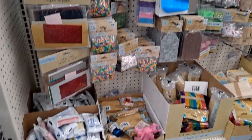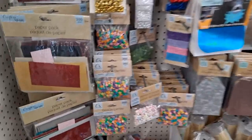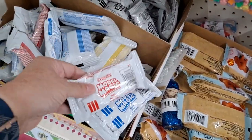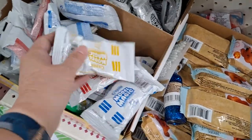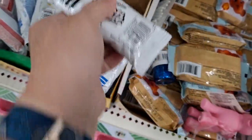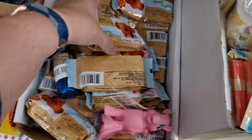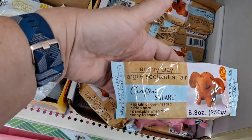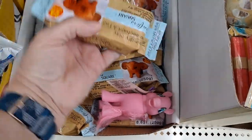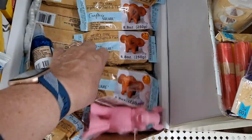Alright, I'm coming down their craft aisle first. Looks like they have some model magic in the different colors — yellow and white. And this is heavy: air dry clay. I haven't seen these in a while. Oh, they look like they've got plenty.